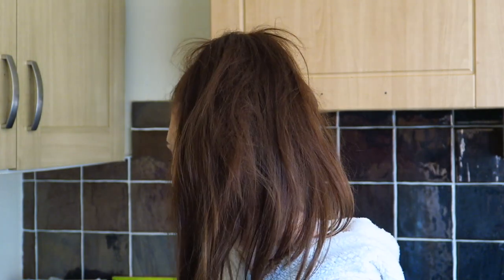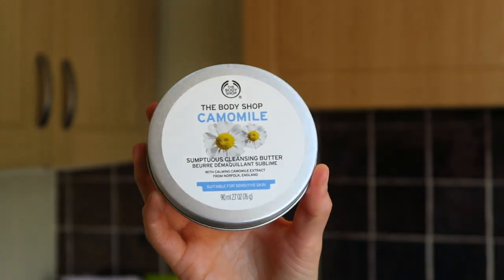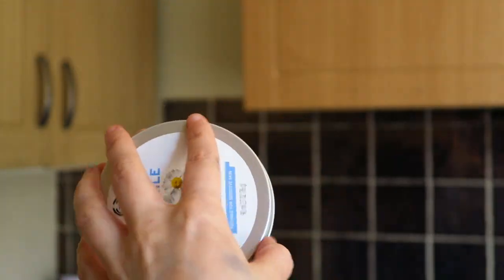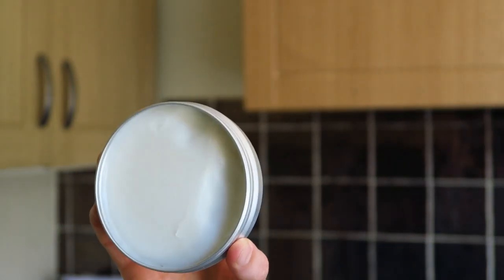I've also got bath bombs on my website — here they are, that's what they look like when wrapped up. So first of all, I got this, which is a repurchase — I've repurchased this twice now. This is the Body Shop Chamomile Sumptuous Cleansing Butter. It's suitable for sensitive skin and it's a balm consistency. I honestly cannot live without balm cleansers now. I ran out of this a while ago and had to use an oil instead to remove my makeup, which was still from the chamomile range but just not as good.